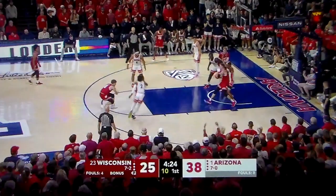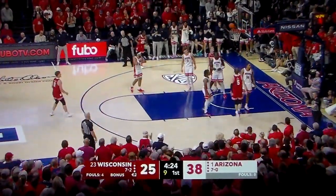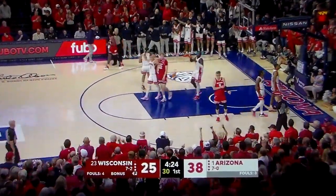Ali is going to try to back down Johnson, and a traveling violation as Johnson pulled the chair out from under him.